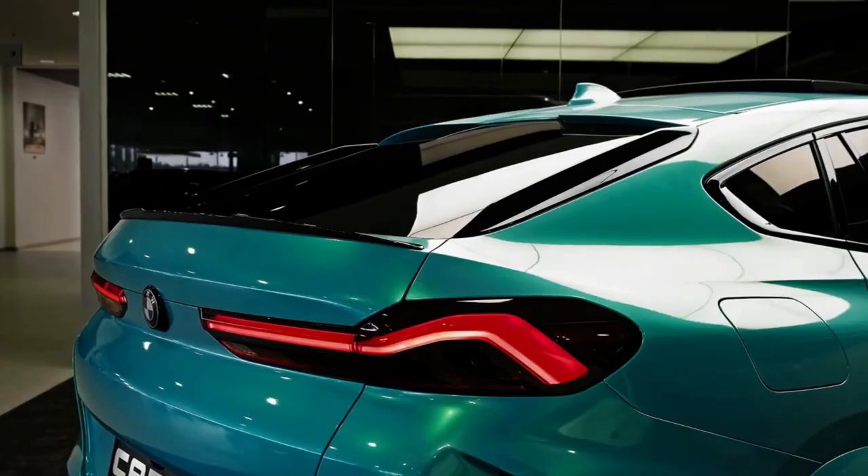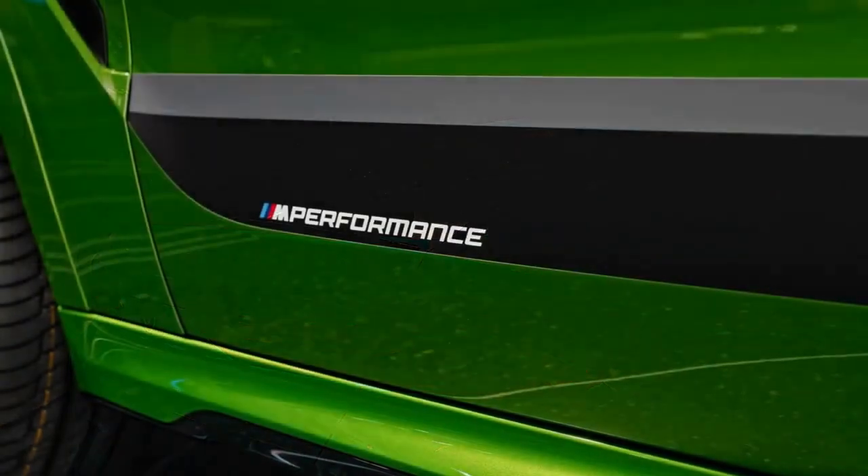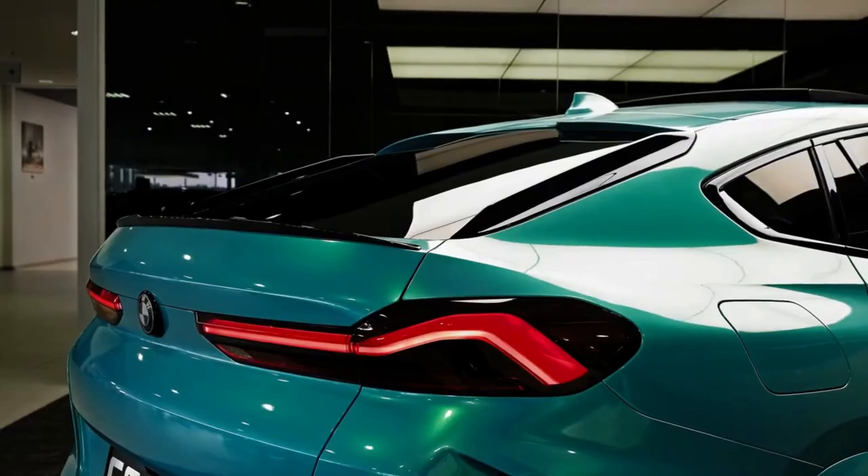Other SUVs such as the Porsche Cayenne Coupe and Mercedes-AMG GLE Class have followed the X6's sloping rear roofline look, and like the X6 M, prioritize style over maximum rear storage space.